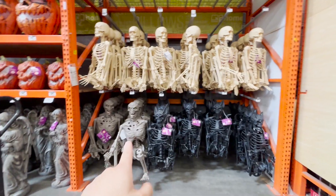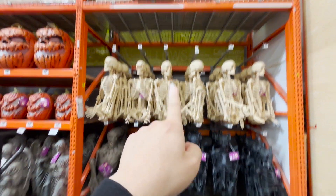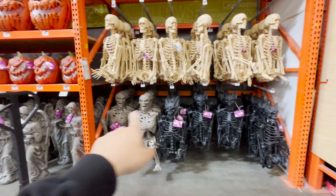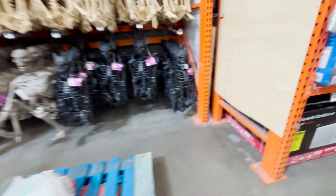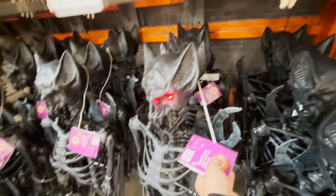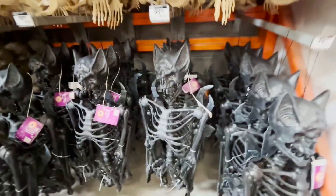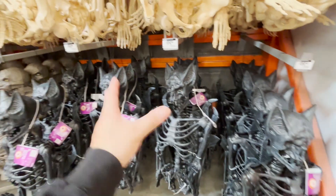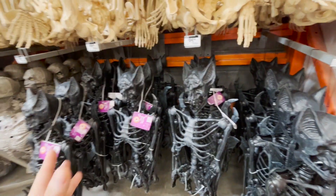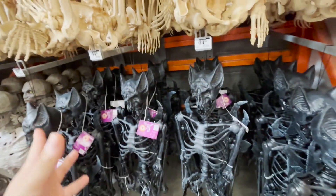These are the skulls they have. The top ones cost $29, $39, and $39. I believe these light up. I don't mind them making a sound, but if you have a whole bunch of props and they all make sounds, there's a point where it becomes annoying because everything is making different sounds.